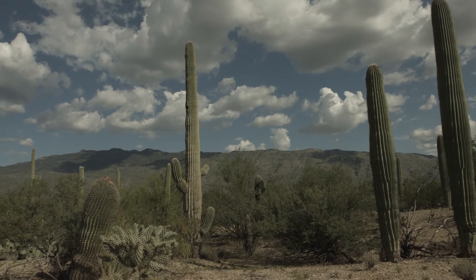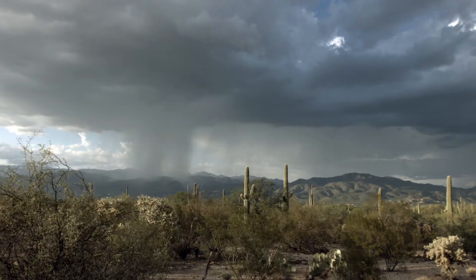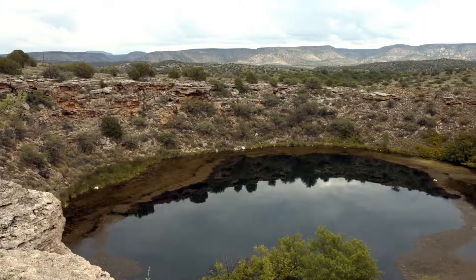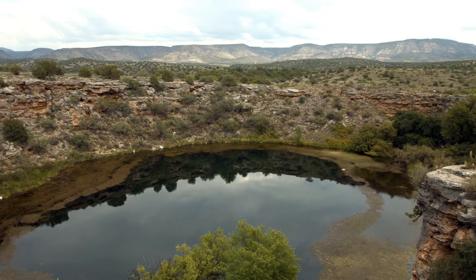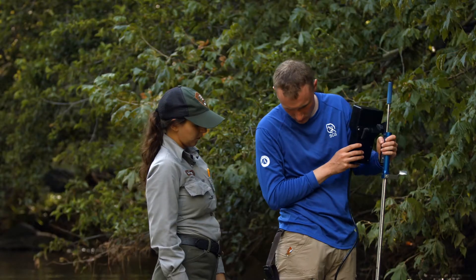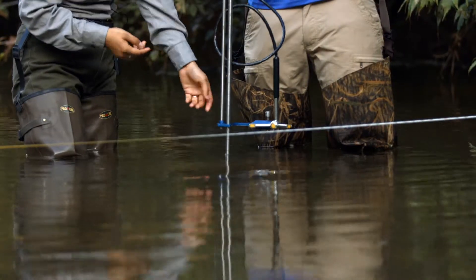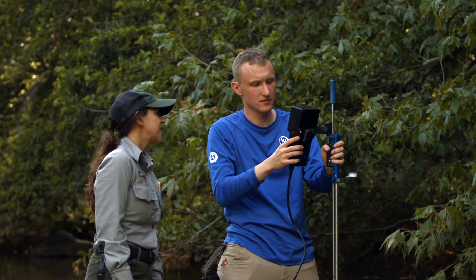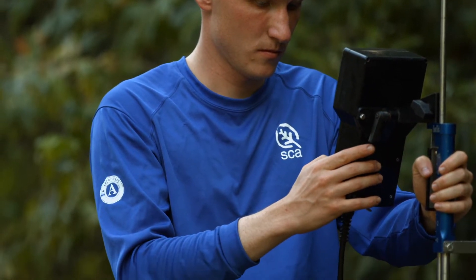Deserts are characterized by a lack of water and are dry, but that doesn't mean they are completely dry. In fact, the Sonoran Desert has rivers, streams, and ponds — just not a lot of them. Because water is such an important part of life, studying the quality and quantity of water is really important and can tell us a lot about how the desert is doing.